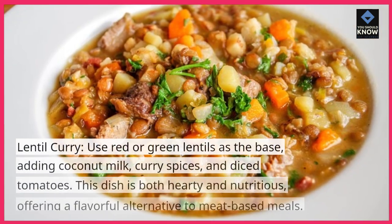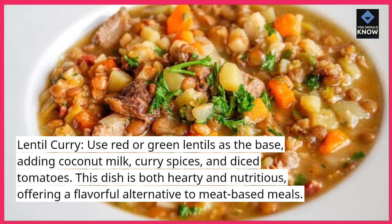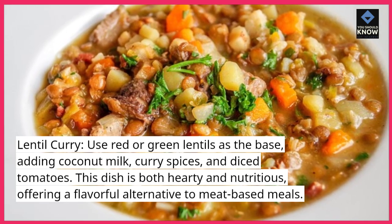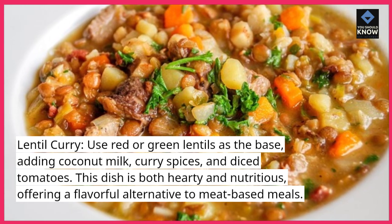Lentil curry: use red or green lentils as the base, adding coconut milk, curry spices, and diced tomatoes. This dish is both hearty and nutritious, offering a flavorful alternative to meat-based meals.